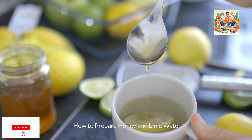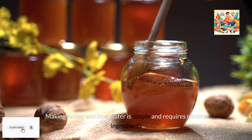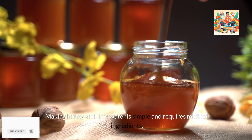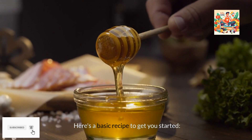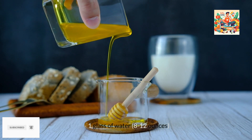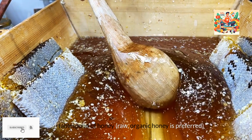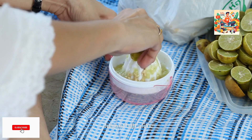How to prepare honey and lime water. Making honey and lime water is simple and requires minimal ingredients. Here's a basic recipe to get you started. Ingredients: 1 glass of water (8–12 ounces), 1 tablespoon of honey — raw, organic honey is preferred — and the juice of half a lime.